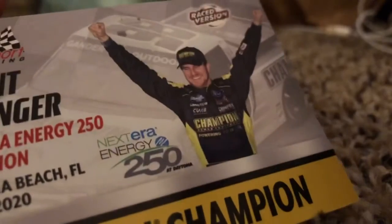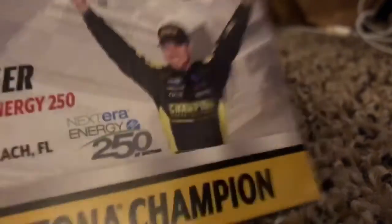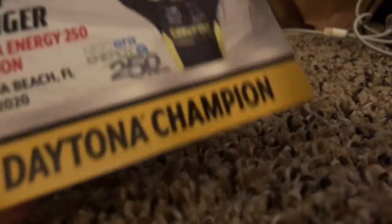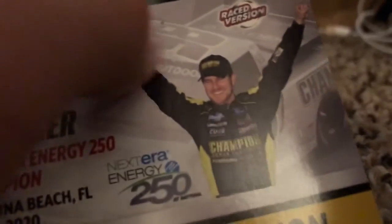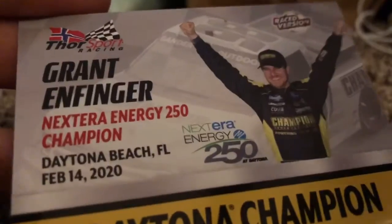We got to look at the card, so we'll take a quick peek at it. We got the Thor Sport logo, we got Grant Endfinger, NextEra Energy 250. There's a race logo right there — Daytona Champion. We got a picture of him right there, a picture of the truck behind him, Race Version logo, Daytona Beach, Florida, February 14, 2020.